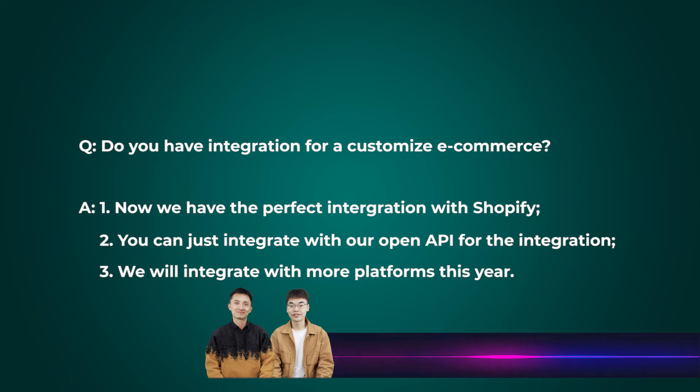This year, we're going to integrate with more platforms like WooCommerce and other platforms.